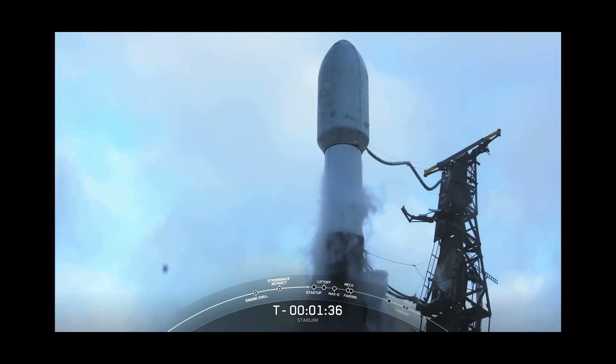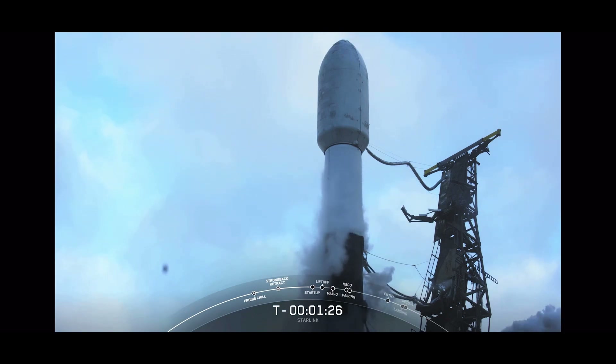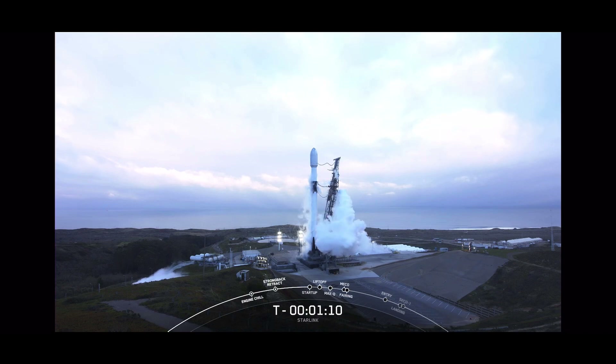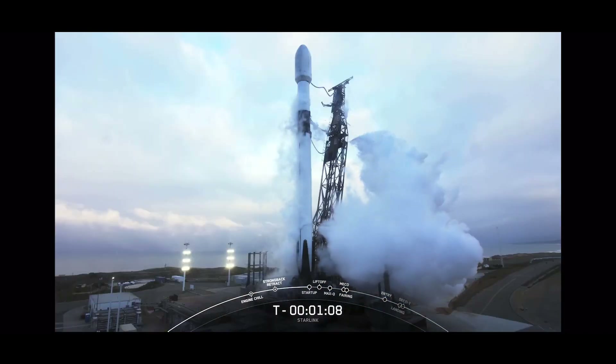Stage two LOX load complete. And just taking a look at this rocket, you may have noticed that it is lacking soot. That's because the first stage is brand new for today's mission, flying for its first time. We will be attempting to recover it on the drone ship we saw earlier, and that reusability is what allows SpaceX to refly the most expensive parts of the vehicle and reduce the cost of access to space.